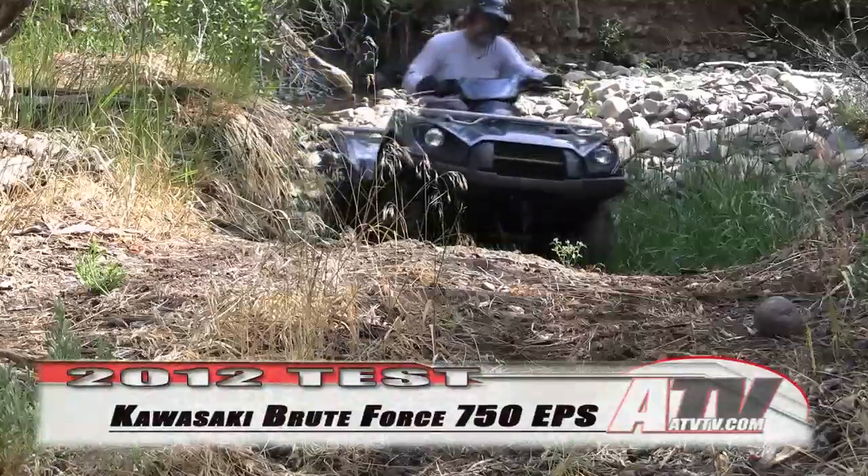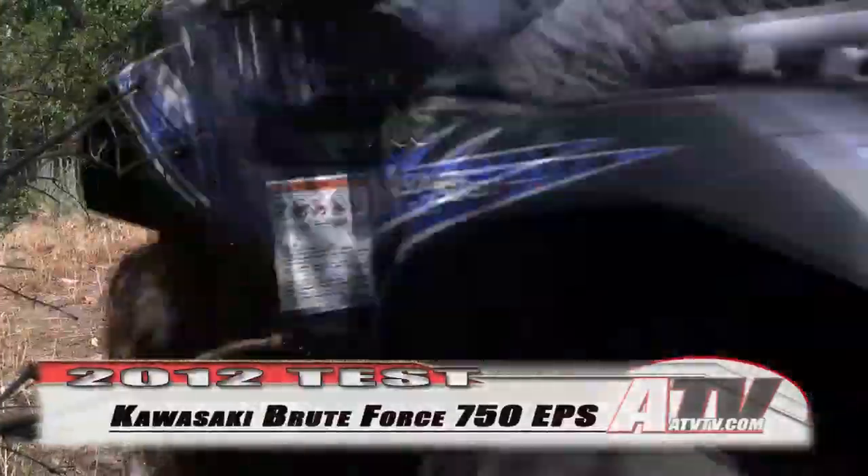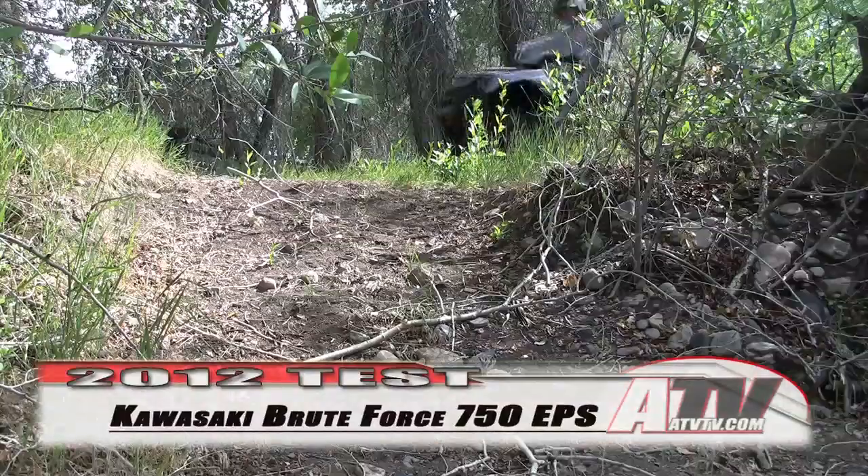The bad? The front differential still whines and clicks every time it engages and disengages. And the Brute Force still sits a little tall and could sure use some better tires on those aluminum wheels.